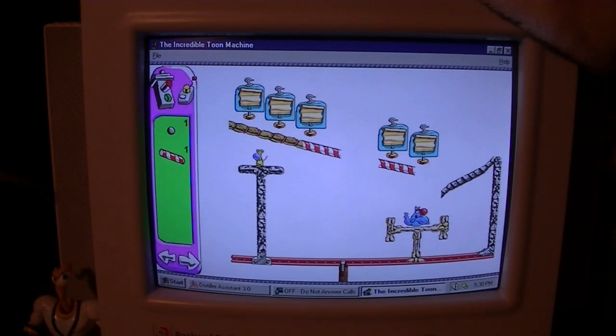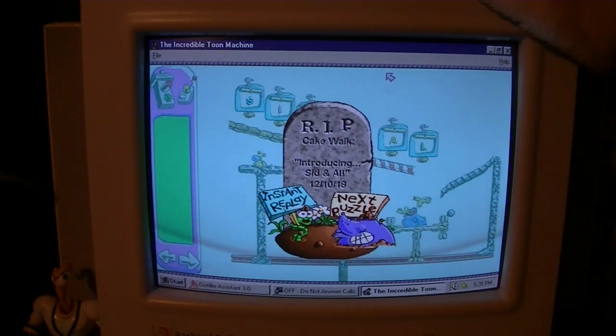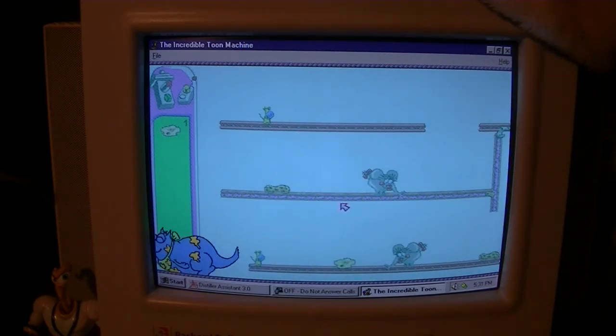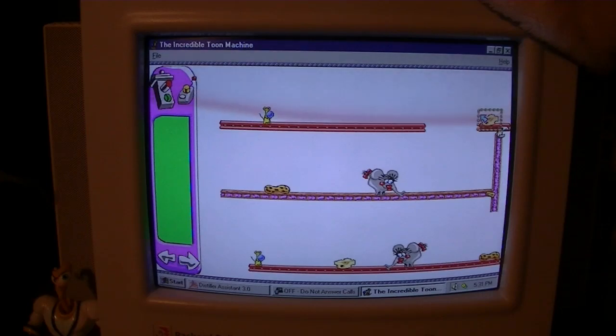I've never played this game on this particular Windows install, and just like The Incredible Machine you just have to take the parts in the parts bin and move them over to where they need to be, then run it. It's weird seeing the year 2018 mentioned in this game. There is CD audio in this game but the music is not nearly as good as the regular Incredible Machine, if you ask me.